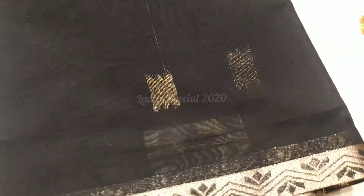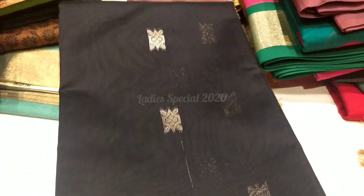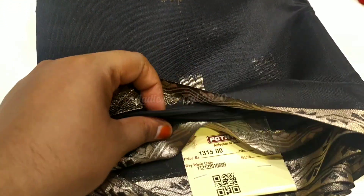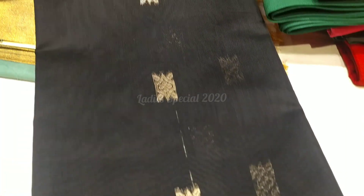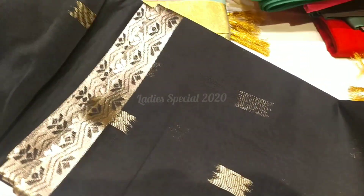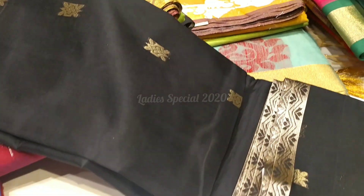Next, we will see what color is next — black color. If you wear this for a reception, the price is Rs. 1315. It has a silver border. It is simple and elegant, and it is very light.